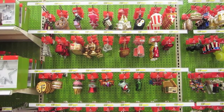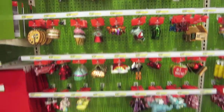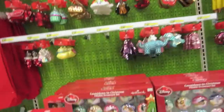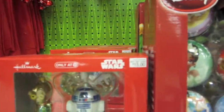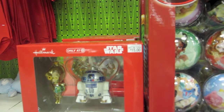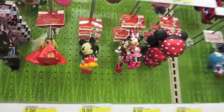As you guys can see, my Target already has Christmas up — so here's just some of the Christmas ornaments. I can't believe they have it up — it's not even Thanksgiving! Here's some cool Disney ones. I really like this set with the C-3PO and R2-D2, it's really really cool. There are some really cool Disney ornaments up here that I like.